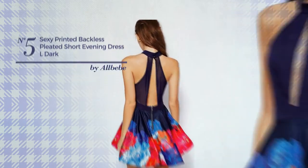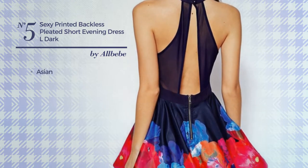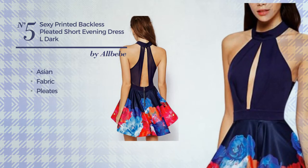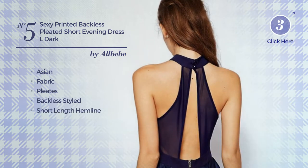Number five: a cocktail dress featuring a chic Asian-inspired influence, produced with fabric styled with pleats. This dress includes a backless style and short length hemline, available just in this color.